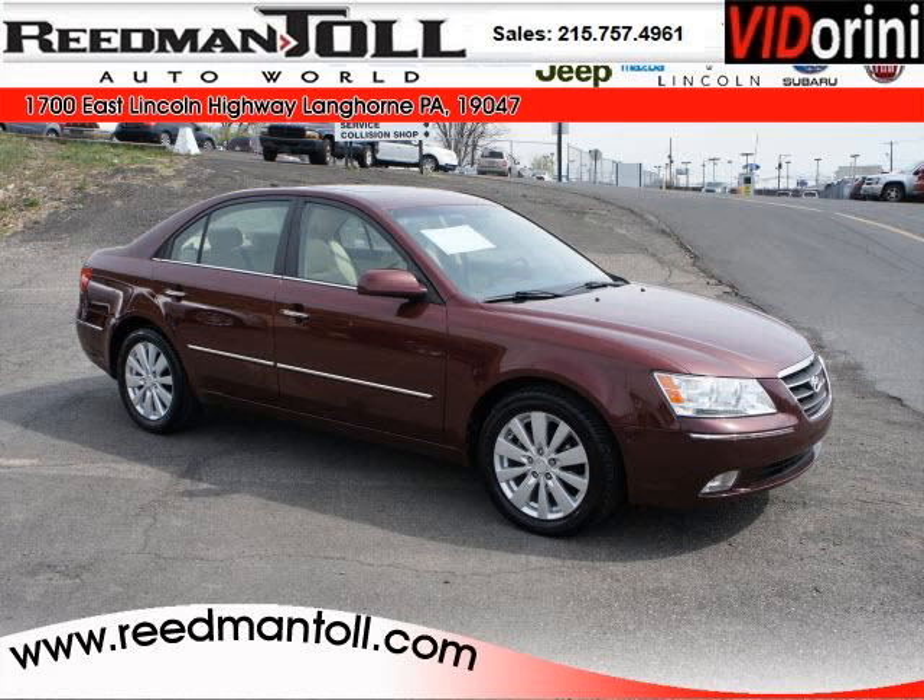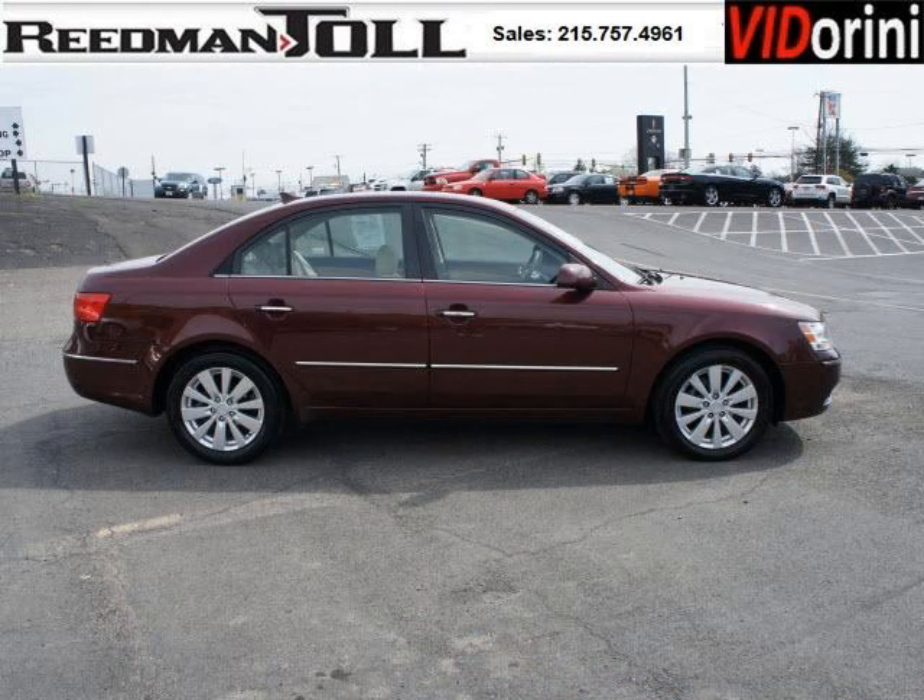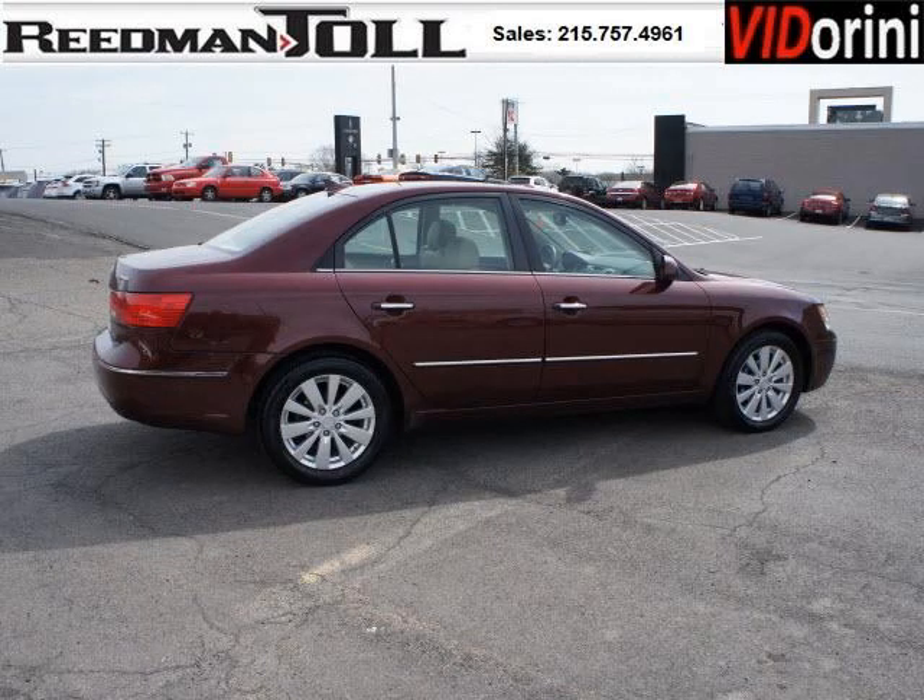Do you want to stretch your purchasing power? Well, take a look at this outstanding 2009 Hyundai Sonata. This Sonata would look so much better with you behind the wheel instead of sitting on our lot. And with climate control and automatic transmission, it's bound to sell fast.